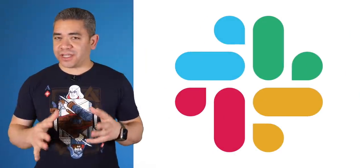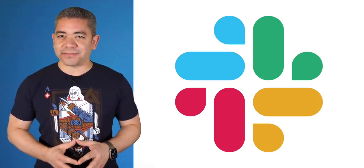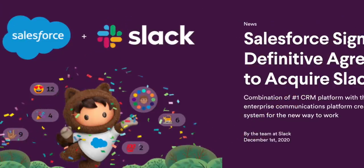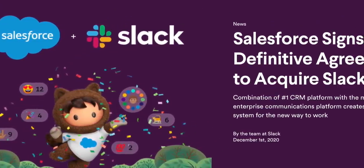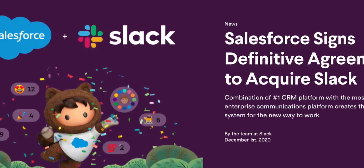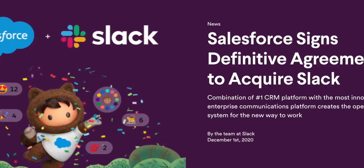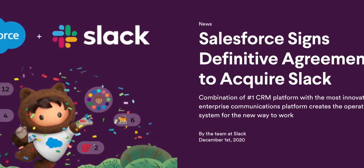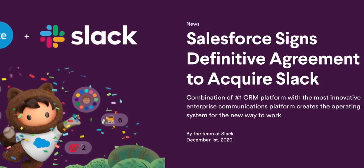Now moving on to official news, let's shift over to Slack, because right now I seriously wish I was a software developer. Last week, some rumors sparked up hinting that Salesforce was planning to buy the company. Well, they just made it official through a press release. Salesforce just acquired Slack for $27.7 billion, and it looks like they're going to be integrated into their Salesforce cloud.